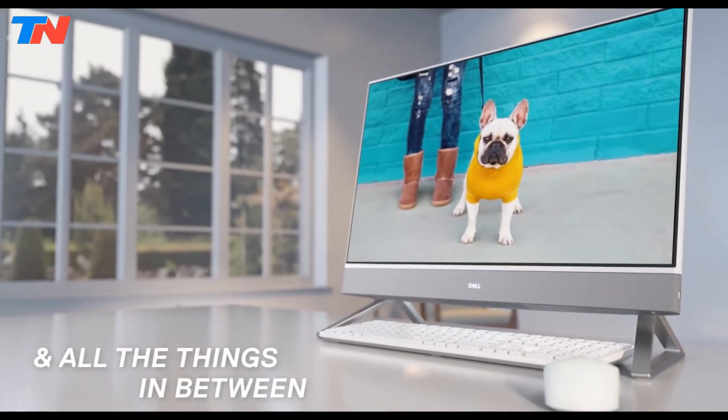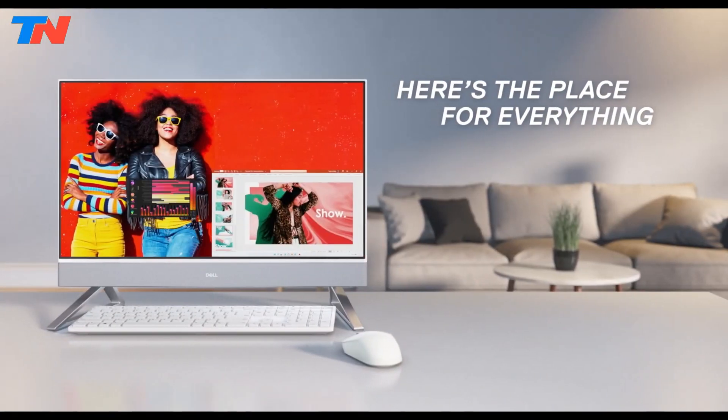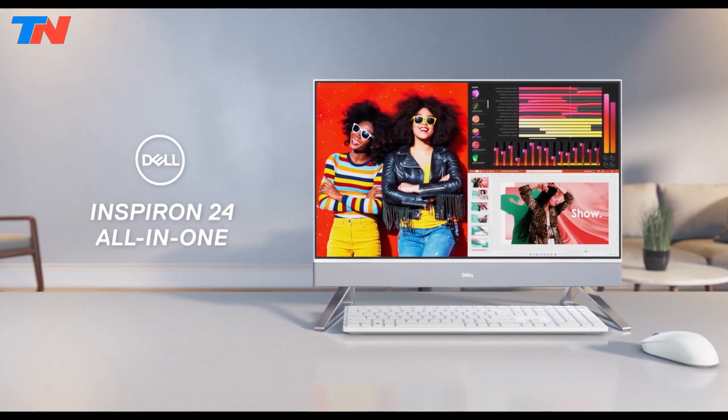Overall, this all-in-one desktop is a versatile and reliable choice for those seeking both performance and aesthetic appeal in one package.